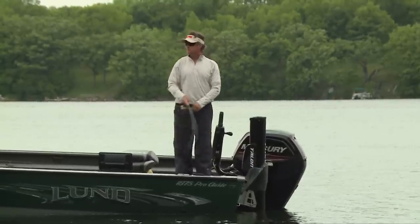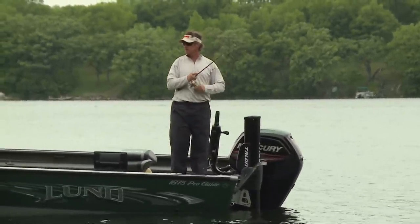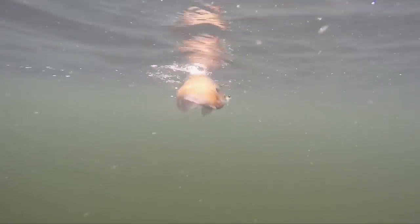Those lakes tend to be more nutrient-rich and more productive. Bluegills get in there right after the winter kill scenario and they'll grow like gangbusters. We've seen this in several shallower lakes in south central Minnesota.